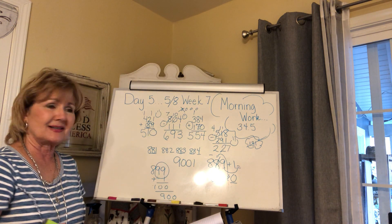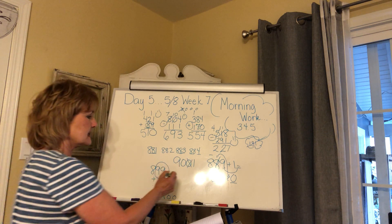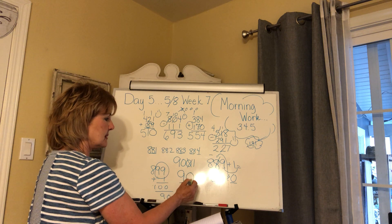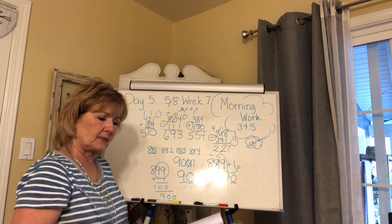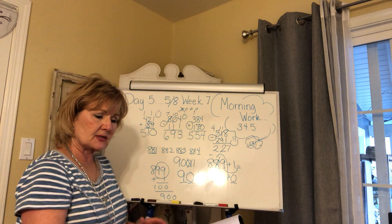Nine hundred and one — make sure you know nine hundred and one does not look like that, does it? No — one too many zeros. It's nine in the hundreds place, zero in the tens place, one in the ones place: nine hundred and one. Then just keep going on that.